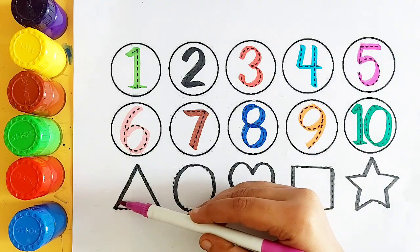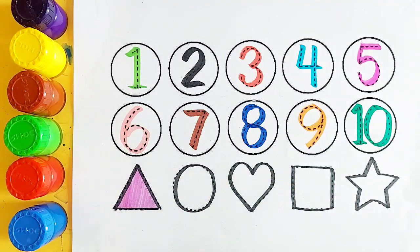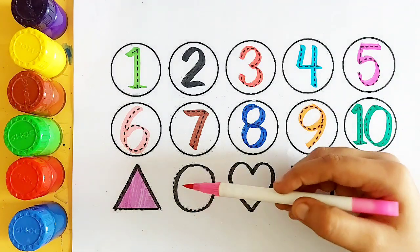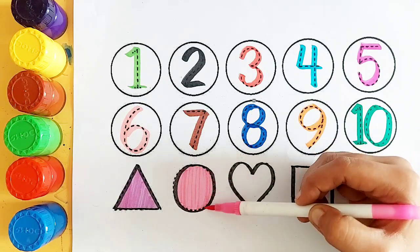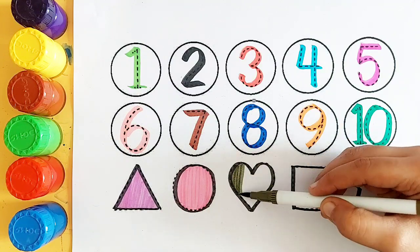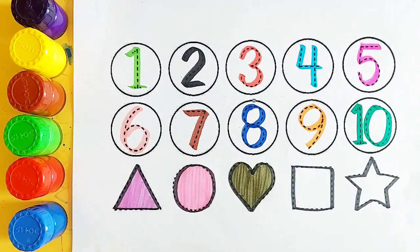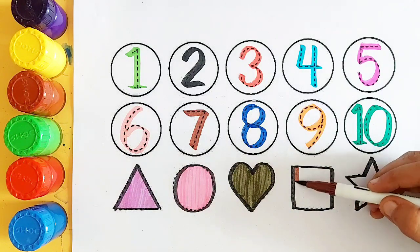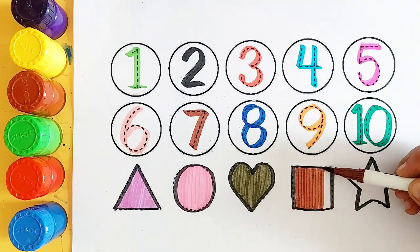Purple color, triangle. Pink color, circle. Green color, heart. Brown color, square.